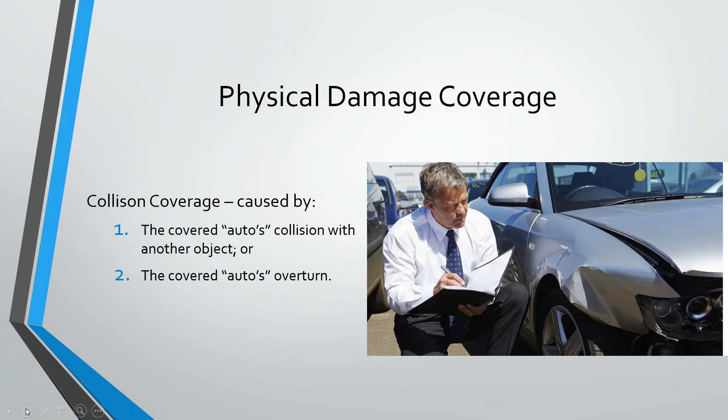Collision is collision with another object or overturn. If you hit a bird or an animal, the garage form lets you choose whether to cover it as a collision claim or a comp claim — mostly because some people have a lower deductible for comp than for collision, or because a comp claim may be viewed less unfavorably on the loss history. So if someone has a lot of collision claim frequency and they hit a deer, they might prefer to have it paid as comp.